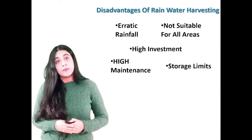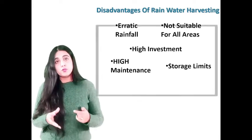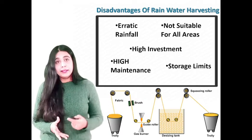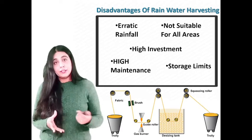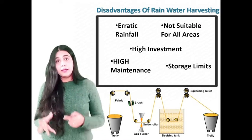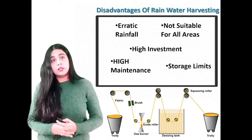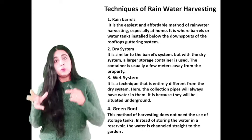The fourth disadvantage is high maintenance. Regular maintenance cost is another drawback. These harvesting systems are prone to rodents, mosquitoes, algae growth, insects, and lizards, demanding high maintenance. If ignored and maintained poorly, they can become a breeding ground for many animals and insects, ultimately inviting additional problems. The fifth is storage limits — the collection facilities may impose restrictions on the quantity of rainwater you can use. In case of heavy rainfall, the collection system may not be able to hold all the rainwater, and ultimately the water goes to drains or rivers.